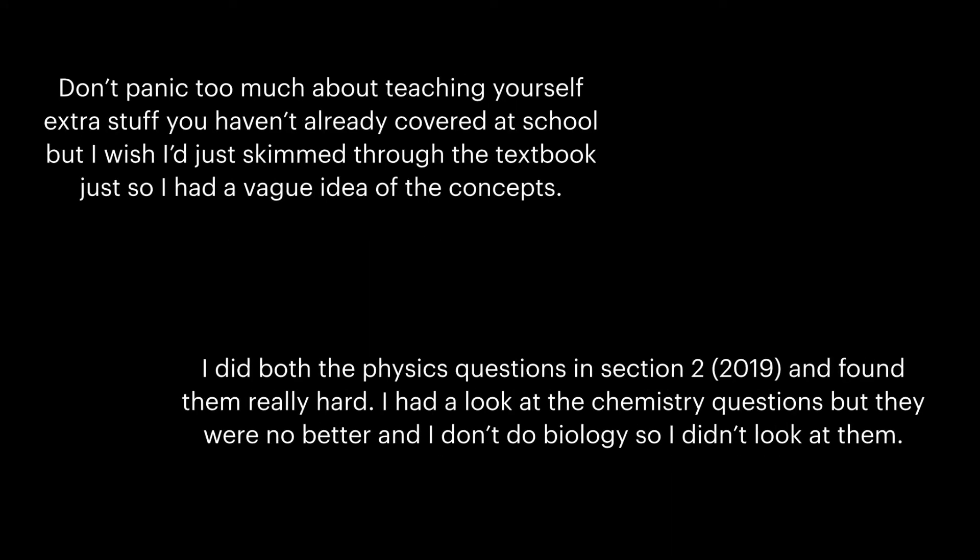Don't panic too much about teaching yourself extra stuff you haven't already covered at school, but I wish I'd just skimmed through the textbook so I had a vague idea of the concepts.